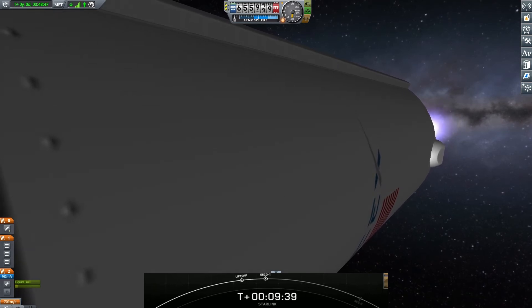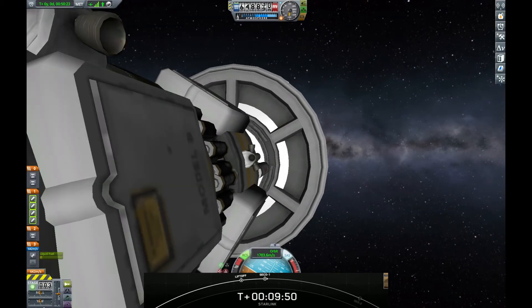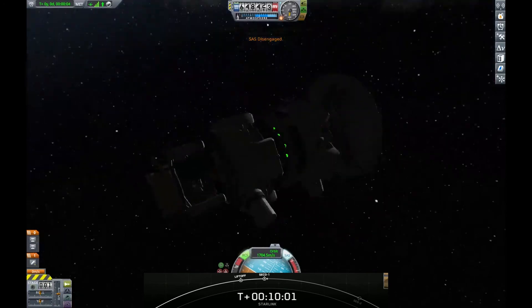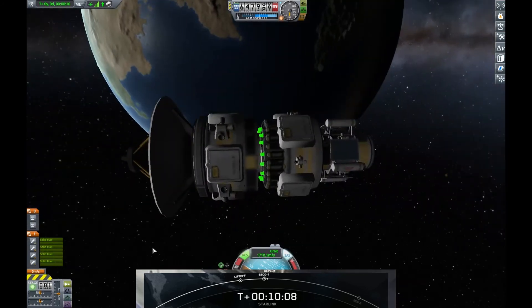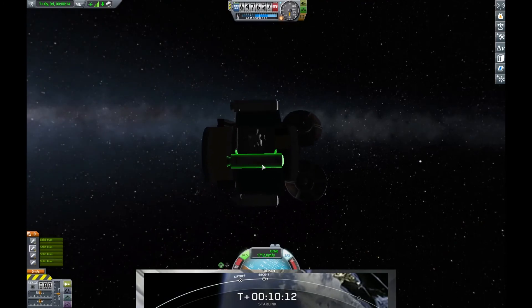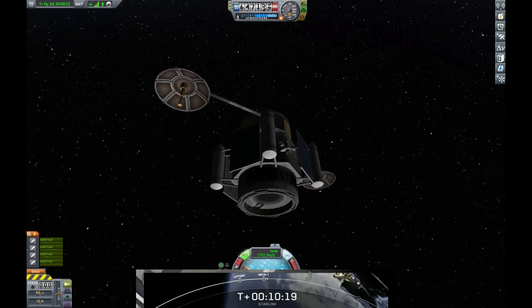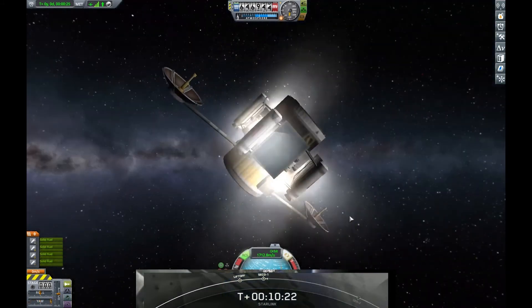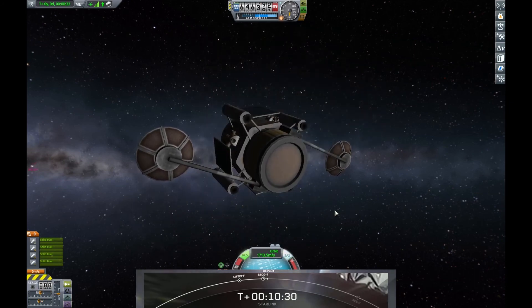Starlink deploy confirmed. That's confirmation of payload deployment. You saw the mechanism separating away and now the Starlink satellites starting to make their way away from the second stage. Shortly, they will deploy their solar array. Wow, that's a beautiful shot of Earthrise in the background. And then over the next few days and weeks, they'll start to distance themselves out. They've got onboard ion thrusters, and that'll help them make their way into their final operational orbit.